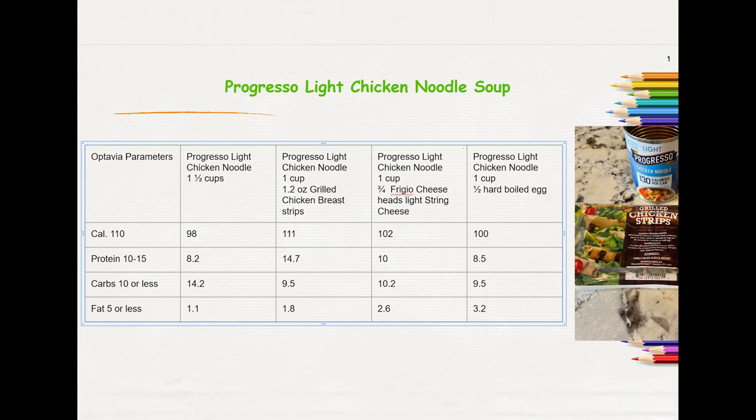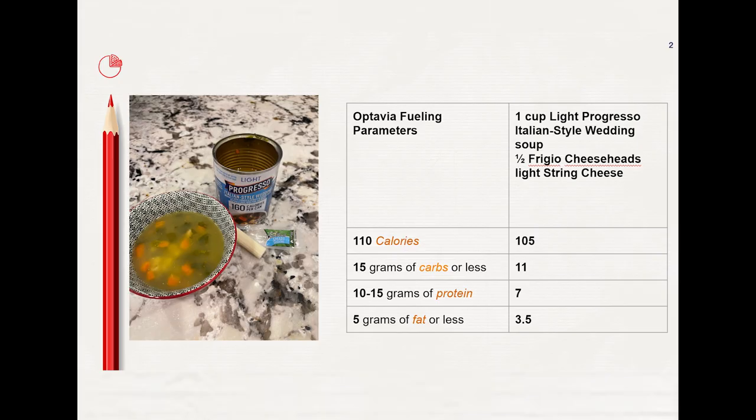The last soup option is one cup of chicken noodle soup with one half hard-boiled egg. The other Progresso soup I tried was the Italian Style Wedding Soup. I had one cup of that with one half of a string cheese — it came out to 105 calories, 11 grams of carbs, 7 grams of protein, and 3.5 grams of fat. There are some other light versions of Progresso soup I haven't tried, so I haven't shared those yet.